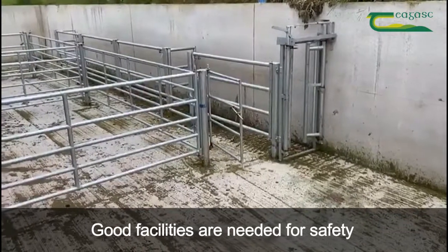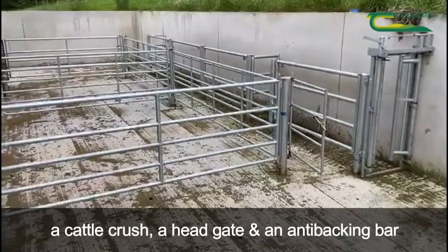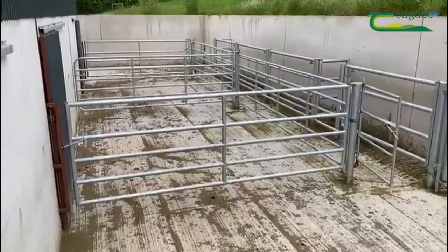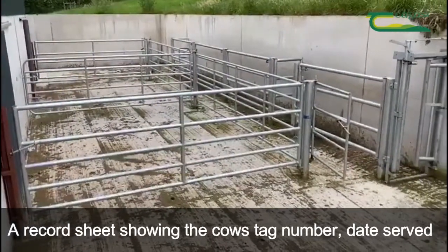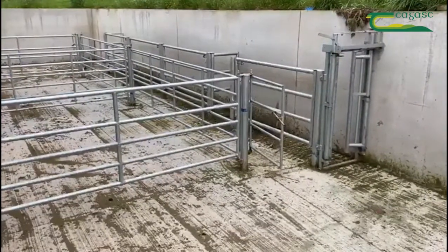Good facilities are needed for safety for both the farmer and the scanner. A cattle crush, a head gate, and an anti-backing bar can be used for accurate and quick scanning. After scanning, a record sheet can be drawn up showing the cow's tag number, the date she was served, number of days in calf, and the expected calving date.